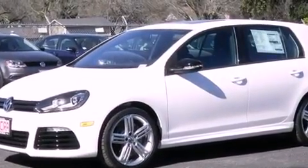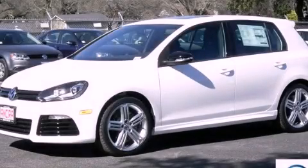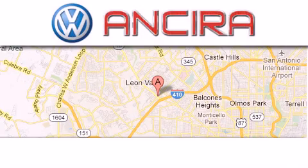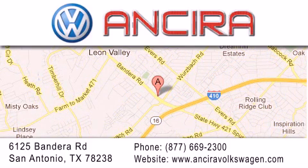Contact us today and schedule your opportunity to see this vehicle in person. Ancira Volkswagen is conveniently located at 6125 Bandera Road, just outside Loop 410. Come by and experience the Ancira Volkswagen difference today. When you think of Volkswagen, think Ancira Volkswagen.